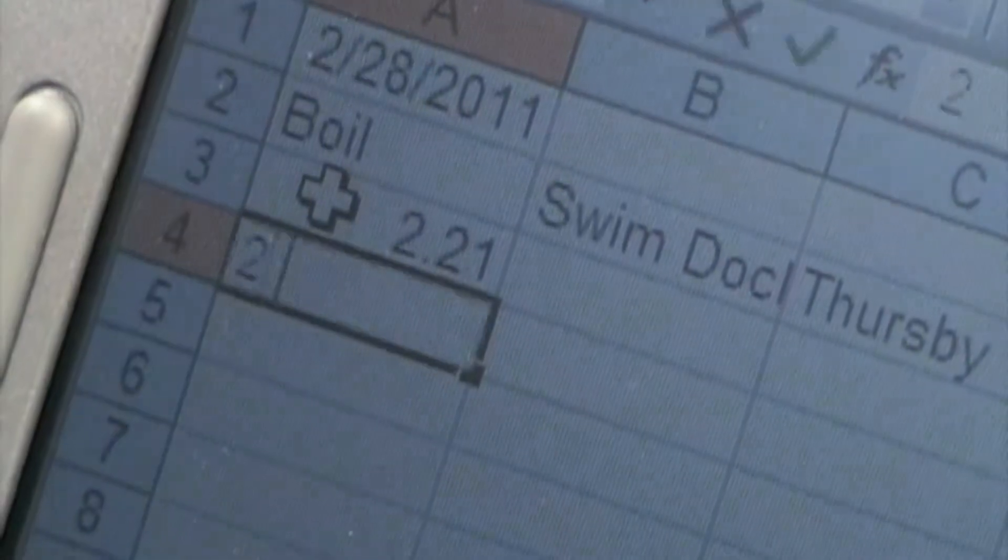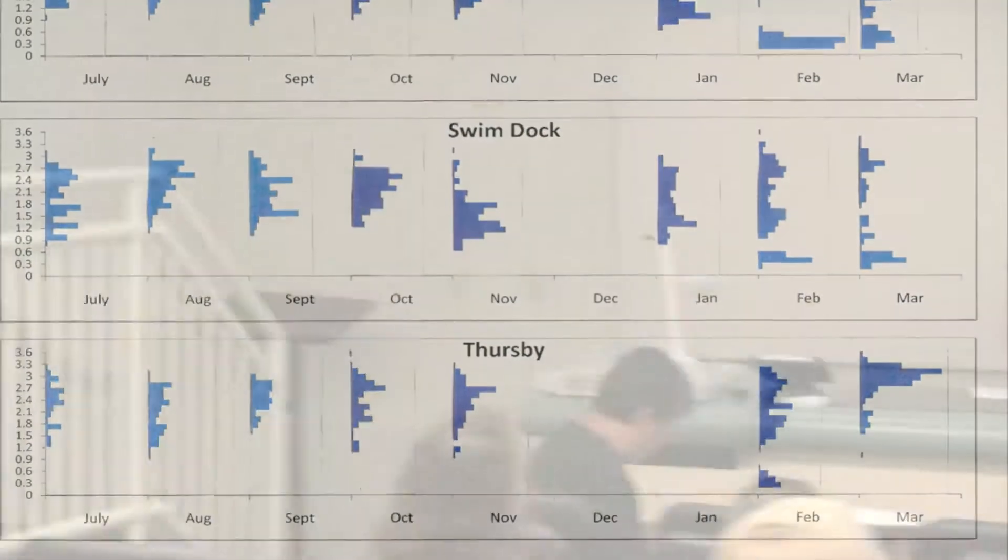I collect a hundred snails at each site. I bring them back here to Stetson and I measure them once a month and make histograms on their life cycle.